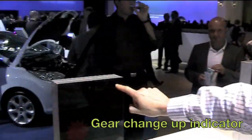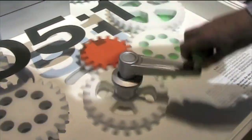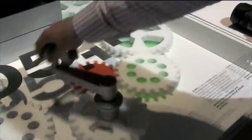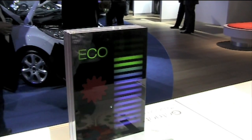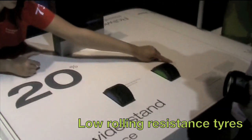This is Drew Smith on the Ford stand, demonstrating how the gear change indicator, low rolling resistance tires, and low viscosity oil help drivers of Ford's E-Kinetic vehicles get extra miles from each gallon of fuel. The gear change indicator in the E-Kinetic cars — the light is flashing, telling me to change gears. I change up a gear and now I'm back into the eco range again.